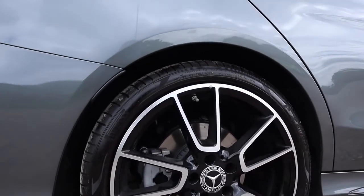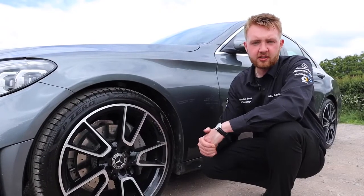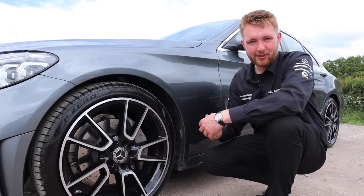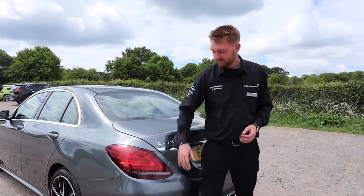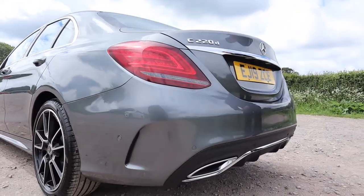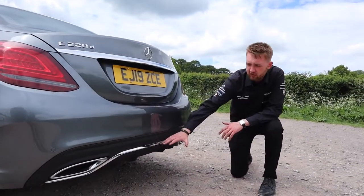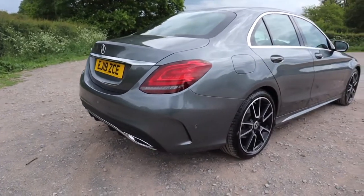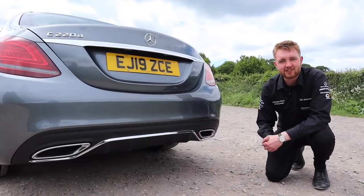On all four corners, the C-Class AMG Line wears these five twin-spoke AMG design wheels — genuinely some of my favourite wheel designs we have at the moment. The sporty design continues around the back, with two air vents on each side, a chrome weatherstrip running along the top of the rear diffuser, and chrome-tipped trapezoidal exhaust exits on both sides.